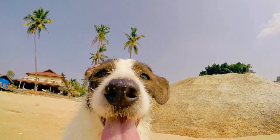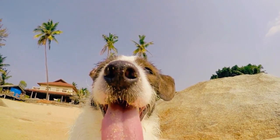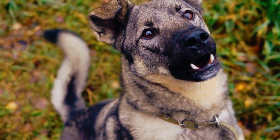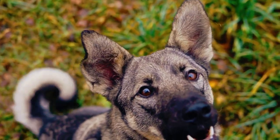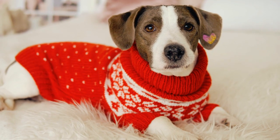Desensitization: gradually expose your dog to new environments, people, and situations in a controlled manner. Start with low-stress situations and gradually increase the level of exposure as your dog becomes more comfortable. Training in familiar environments: begin training in familiar environments where your dog feels secure, and as your dog becomes more confident in these settings, gradually introduce new locations.